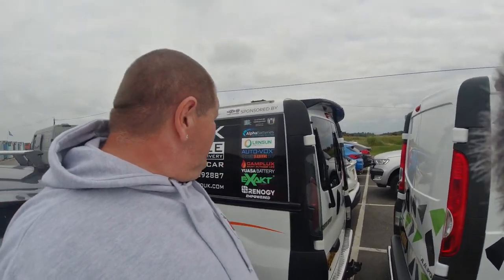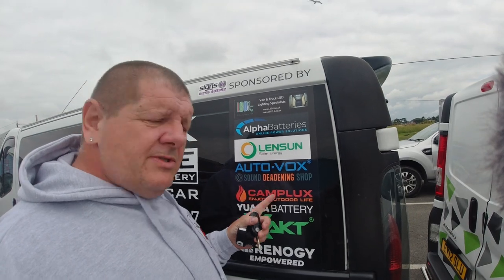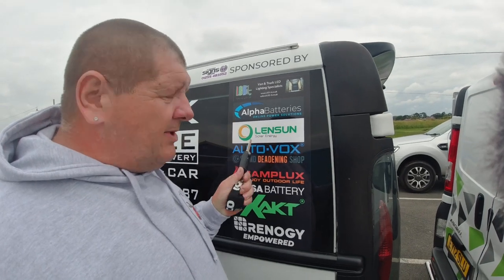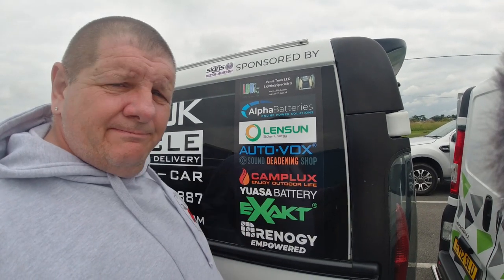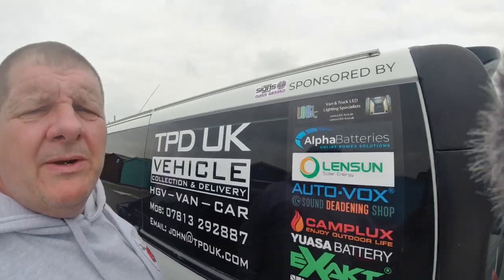So he's part of the Facebook group, he also gets sponsored by a lot of companies, and a lot of the stuff in this van is being supplied by these companies. So if you're looking to build your van and need ideas where to buy stuff from, have a look at that. Alright, let's show you the solar panels on the roof.